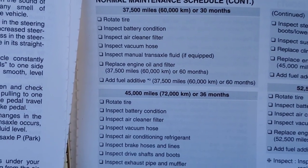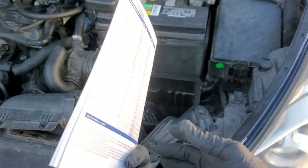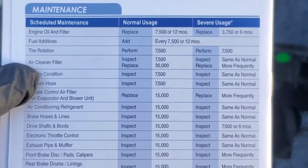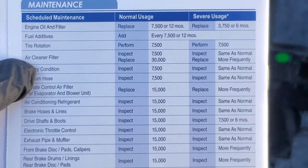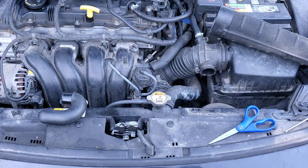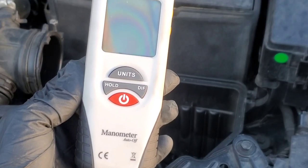What does the manufacturer say? Do we need that magical upsell? You've seen it for yourself in the owner's manual — even for severe driving, they recommend inspecting the filter anywhere between 7,500 and 30,000 miles. It may need to be changed. Using a manometer,